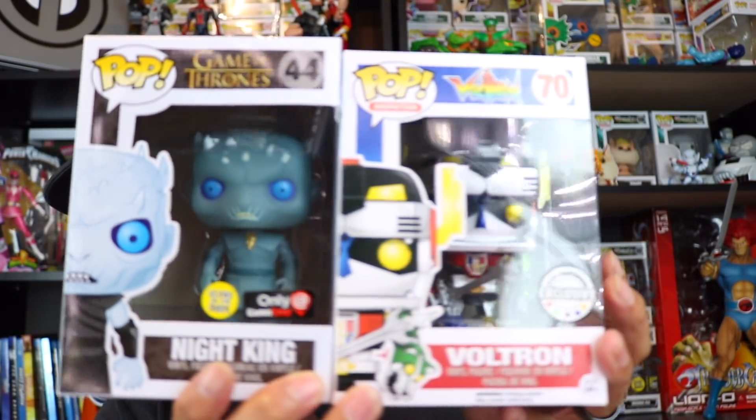I was hoping for one of the Avengers but it's all good — I'm actually happy with these two. Not too bad. Not sure exactly what they are on PPG value-wise, let me go grab my phone and check.